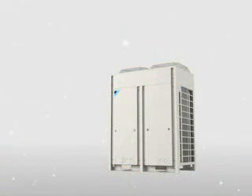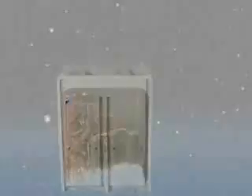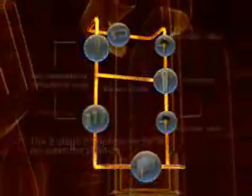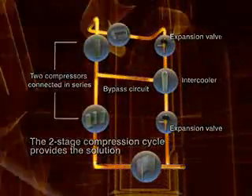In conventional heat pump systems, a low ambient temperature slows the refrigerant flow rate. Dyking's unique two-stage compression cycle solves this problem.